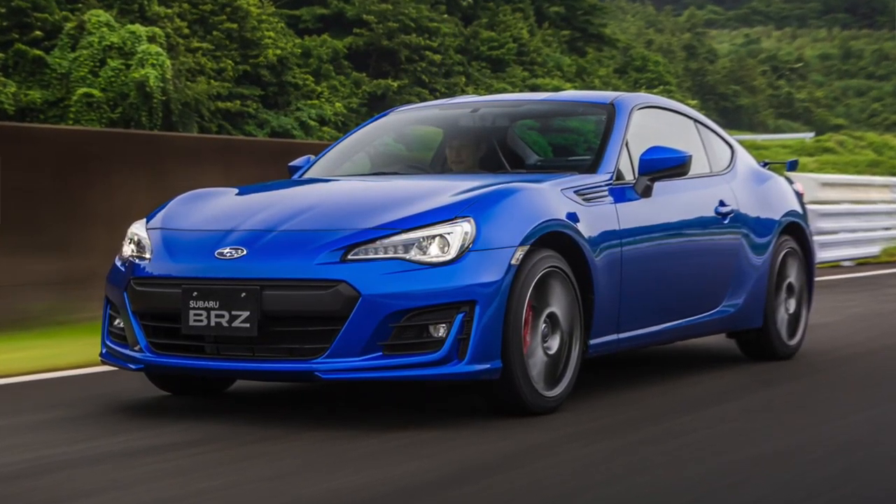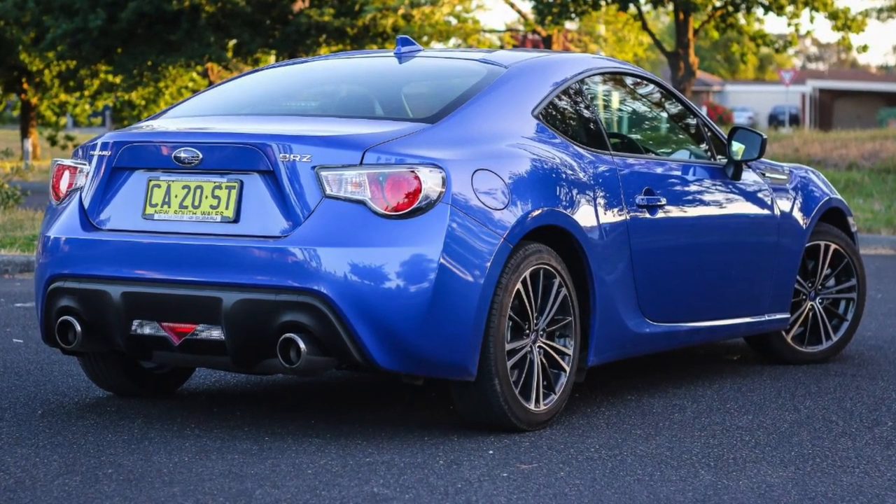The first car is the Subaru BRZ — personally one of my favorite cars, I've driven one. You can get them in automatic or manual, and we're talking about the manual here because that's the most fun. Right now you can get them on the used market for around $14,000–$15,000. That's a bargain — you really get a sports car: two big tail pipes, low to the ground, two-seater, 200 horsepower, manual, rear-wheel drive. The shifts in that car are on point.